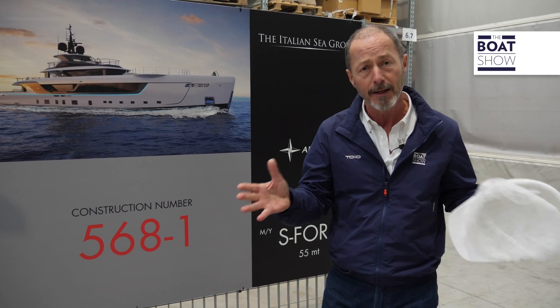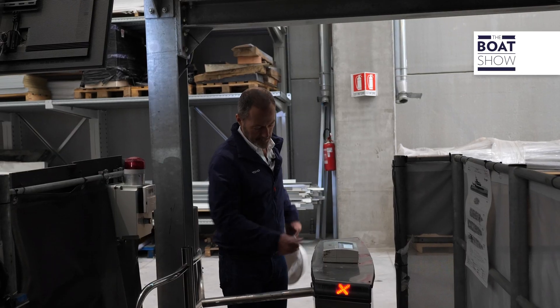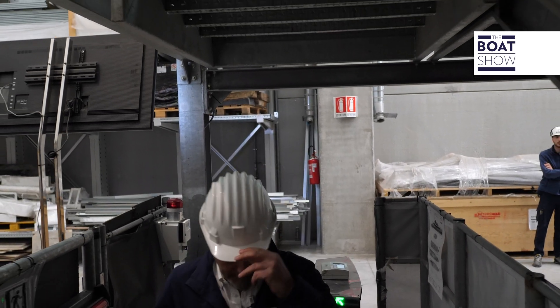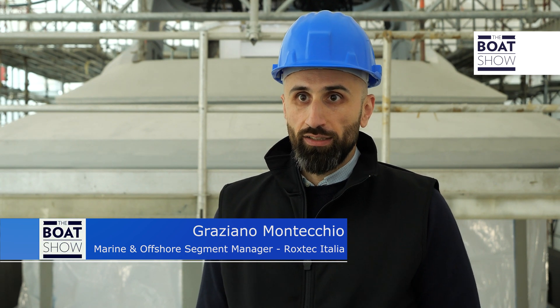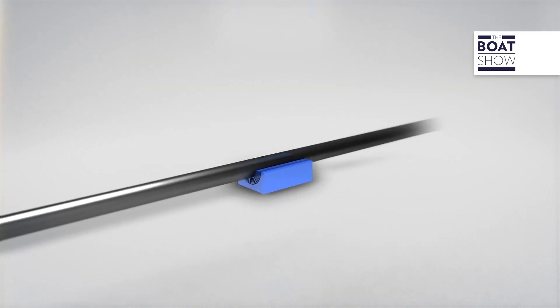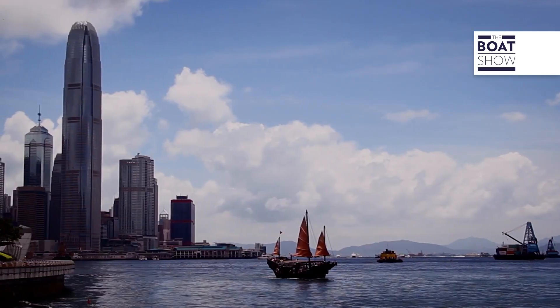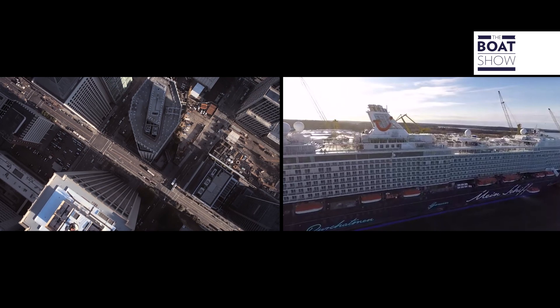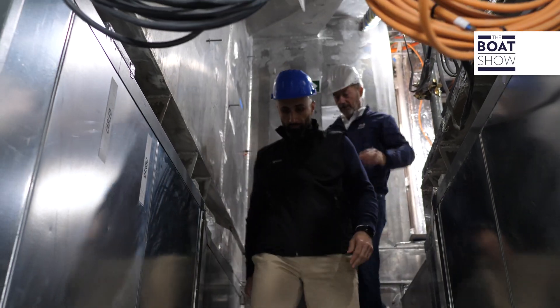At Rockstech our motto is 'we seal your world,' which is what we do. We are able to seal off every type of penetration in every type of field — not only in the naval one, but also in the petrochemical, industrial, and energy production sectors.